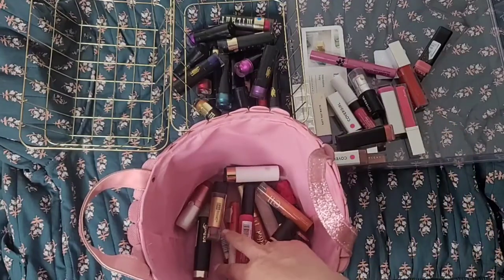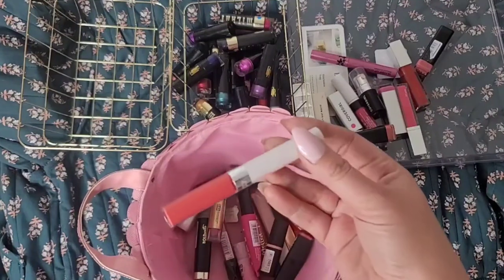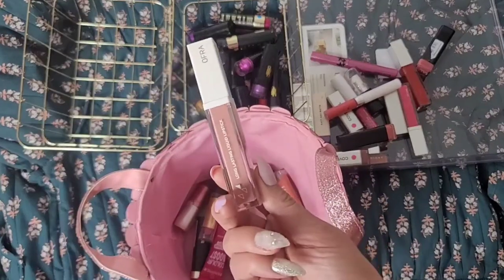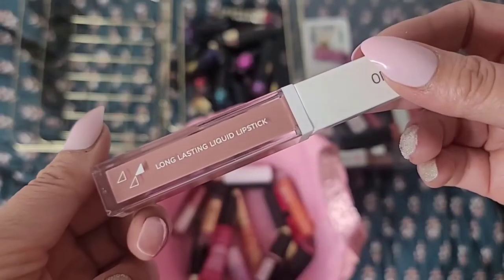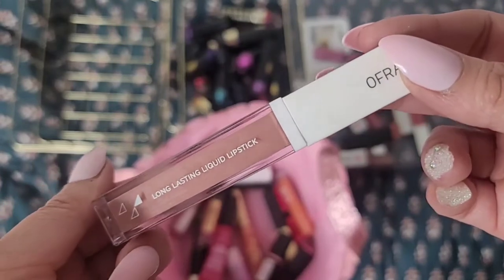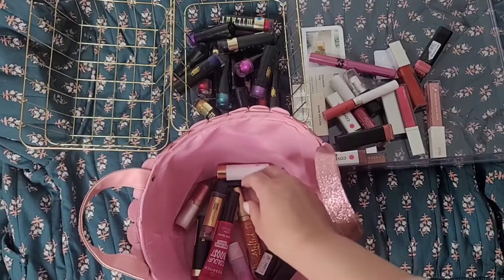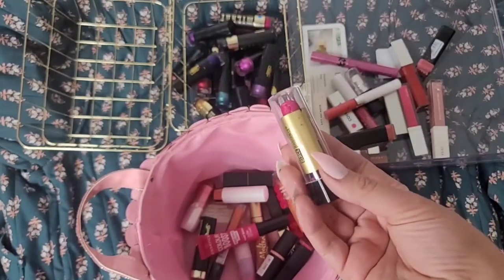The formula is not bad for CoverGirl lipsticks, except for the creamy ones — I did not like the cream formula. Here's the CoverGirl Outlast — yeah, these go bad in about six months so you really have to use them up. This is OFRA long lasting liquid lipstick. I don't think there was anything to complain about, but I'm not sure I'm going to use OFRA as a brand in the future, so I'm going to say goodbye to this one.